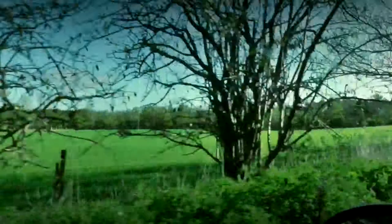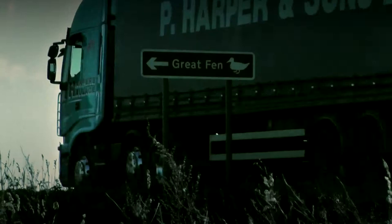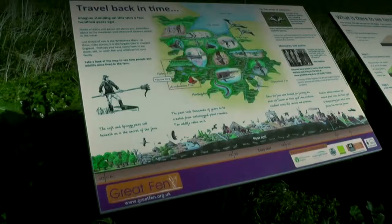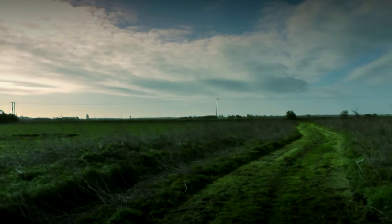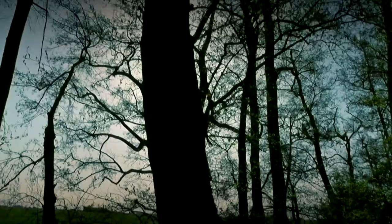Firstly there's the Great Fen information point situated on the B660 Ramsey St Mary to Home Road. It's actually called New Decoy Farm and there's a car park, information boards, a picnic area and a pond area which is still under construction. There's a mown grass track called the Dragonfly Trail which eventually leads you into a nice little wooded area.